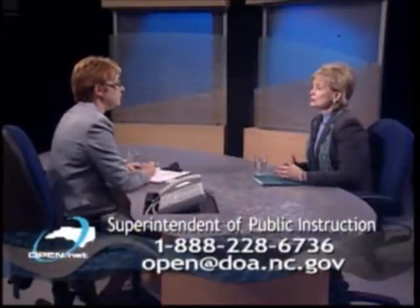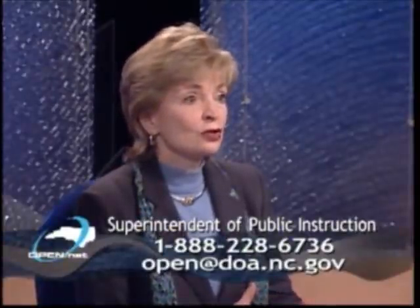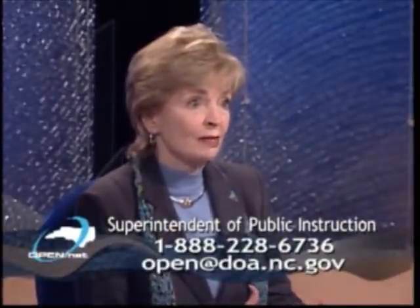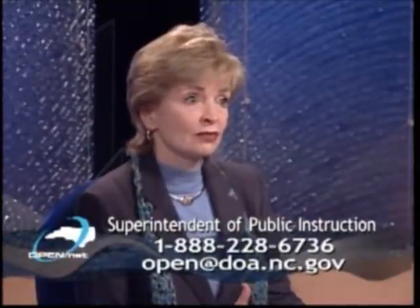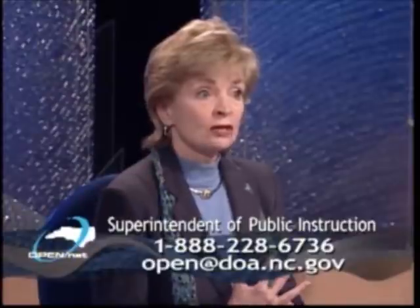Let me start with a school district in the eastern part of the state. Through a grant, they have purchased smartphones for students who initially struggled in mathematics. And what we've seen after three years of smartphones being used in mathematics classes is that students who have those smartphones have developed a love for math.